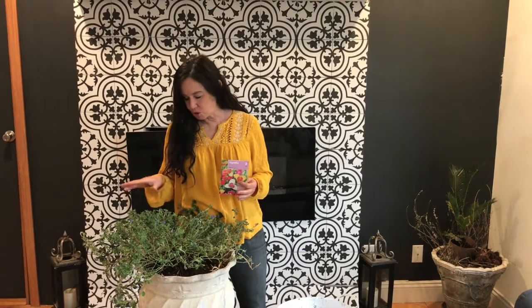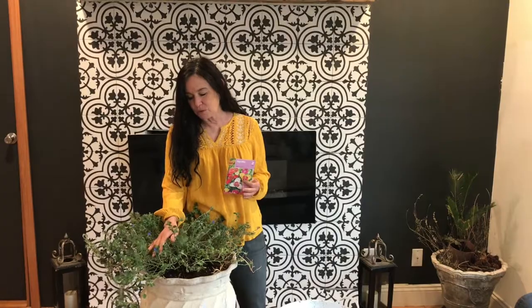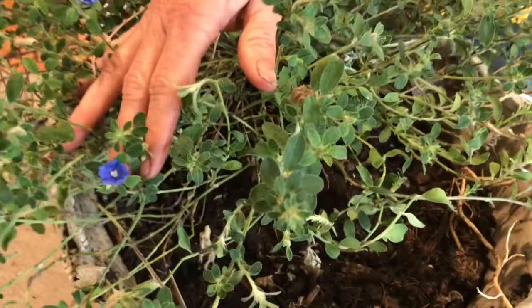Now this is Blue My Mind, which is an annual for many, but like I said most flowers you could bring in as a perennial. This has been sitting in my office and, if you zoom in, it's starting to bloom a little early.